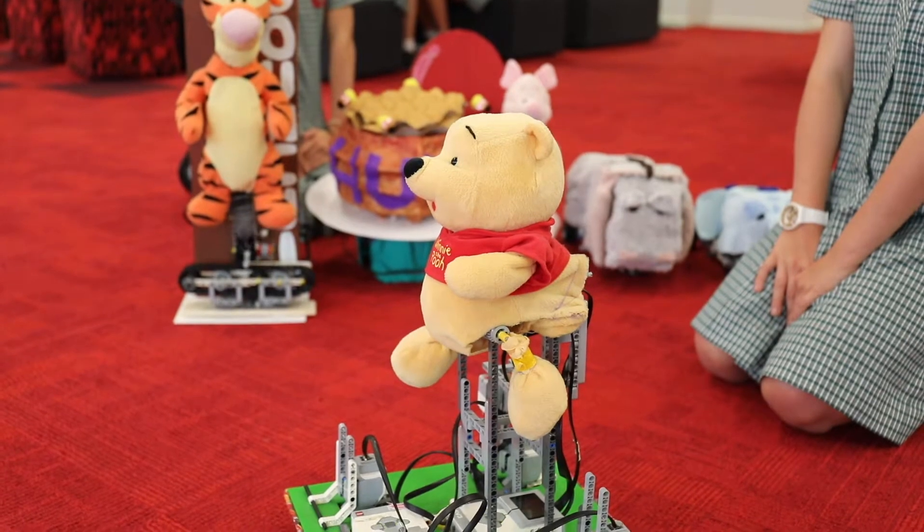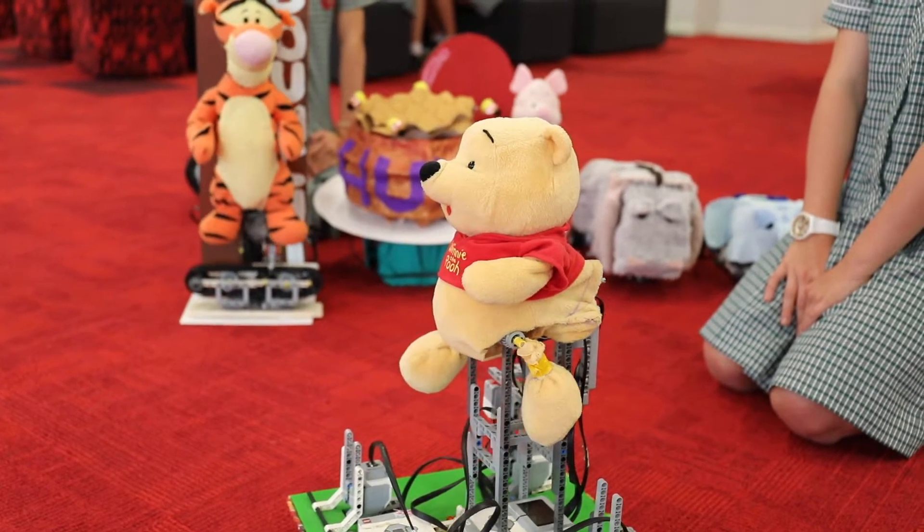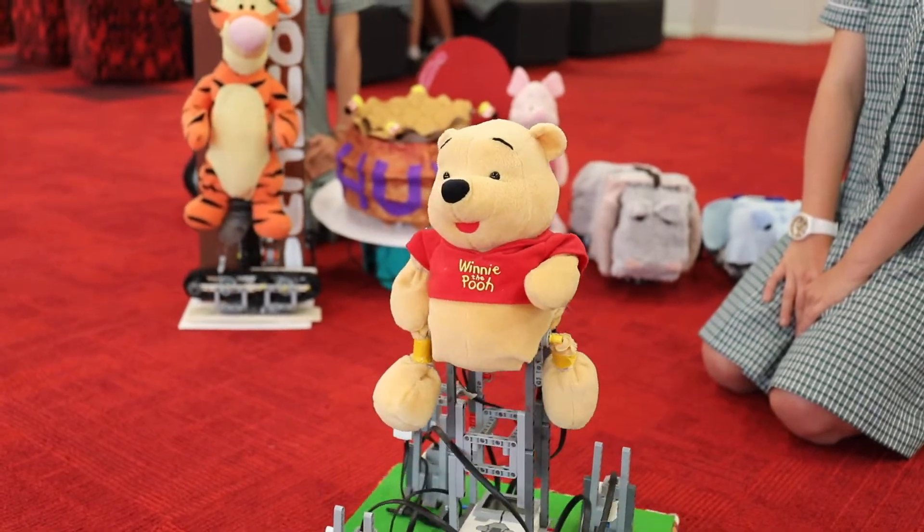Our theme was Winnie the Pooh, and we got that theme from a movie we watched called Christopher Robin. We thought there were a lot of characters we could make into robots, and we could really characterise each individual robot to who they were and what they were doing.